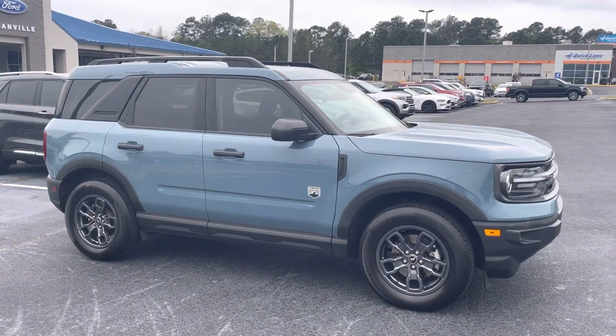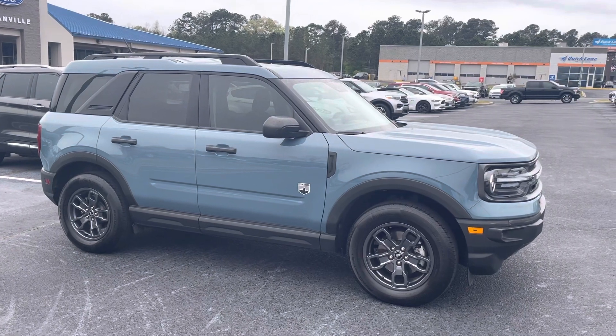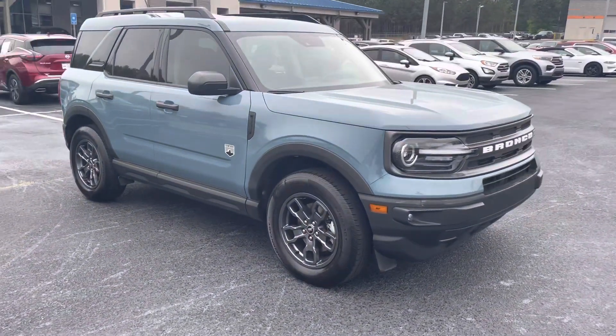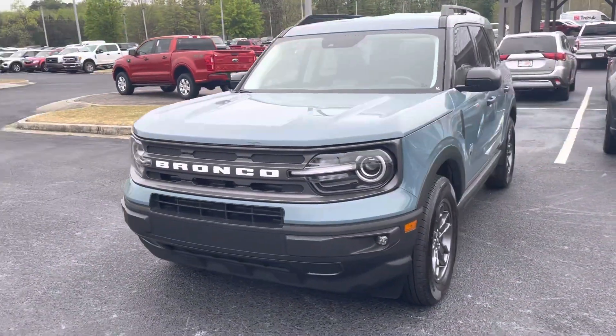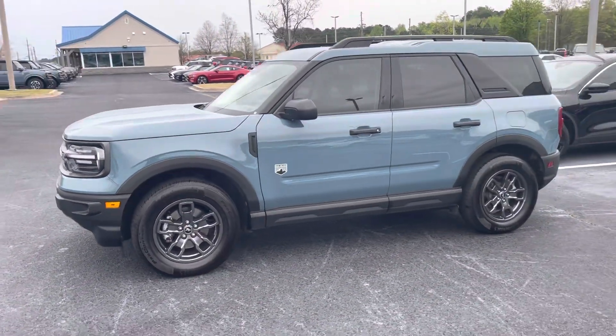Hey, good morning! This is Nathan at Loganville Ford. I have a nice 2021 Ford Bronco Sport Big Bend, only 14,000 miles. Nice locally owned vehicle, recently traded in for a newer Bronco Sport — beautiful ride, good fuel efficiency.